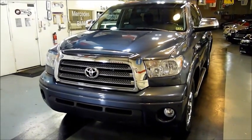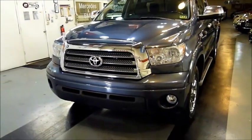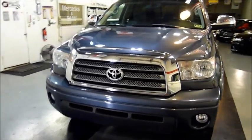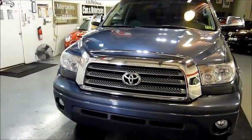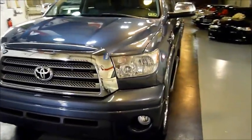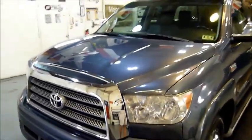The Tundra was fully redesigned for 2007 — nothing was changed in 2008, it was a full redesign. They made everything bigger and better. As you can see right here in front of you, a great example of a really clean and loaded Tundra.